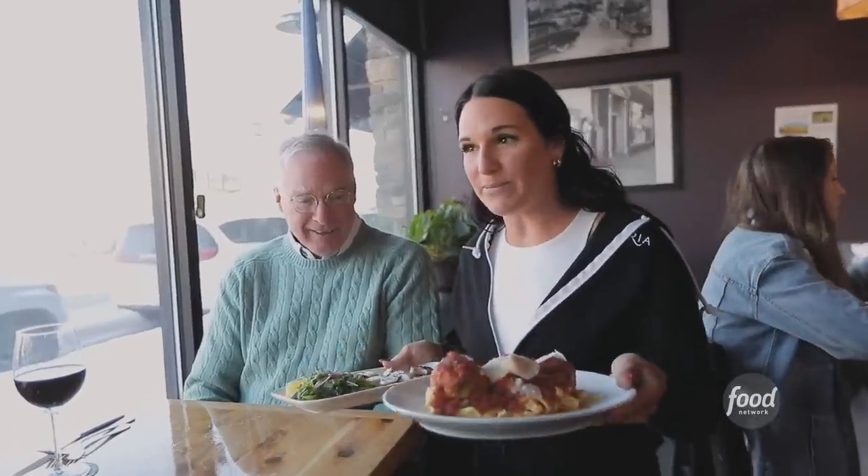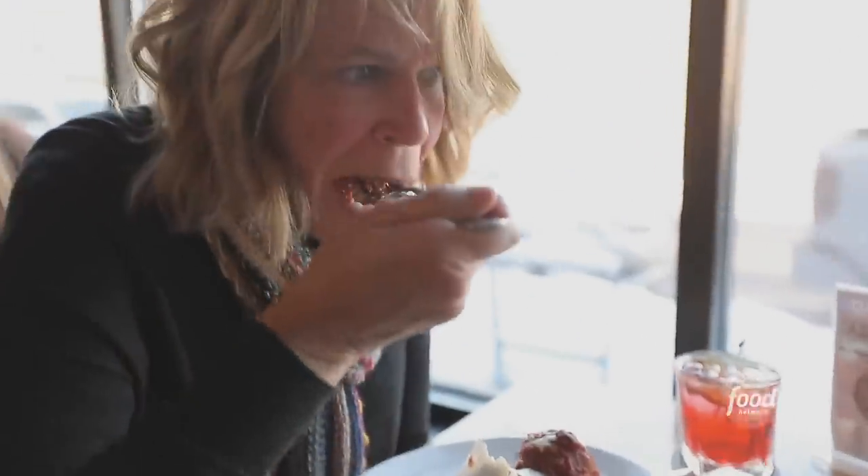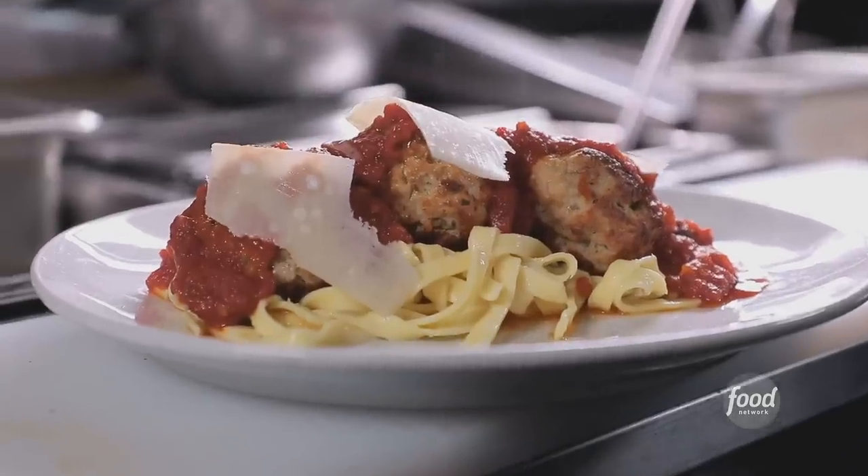I've got the veal lemon ricotta meatballs. The best thing on the menu is the meatballs because of the flavor that comes out of them — it's different layers. Veal and lamb with the cheese. One of the best I've ever had. And we are making veal, lamb, and ricotta cheese meatballs.